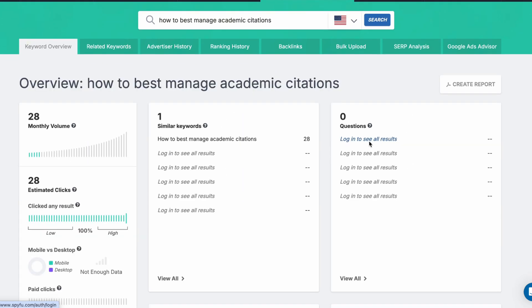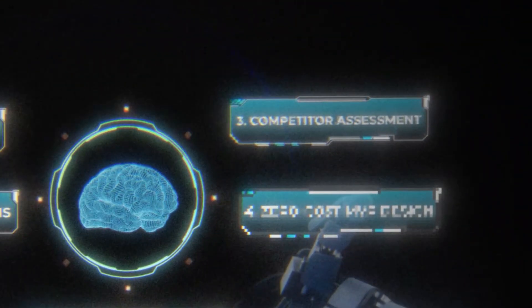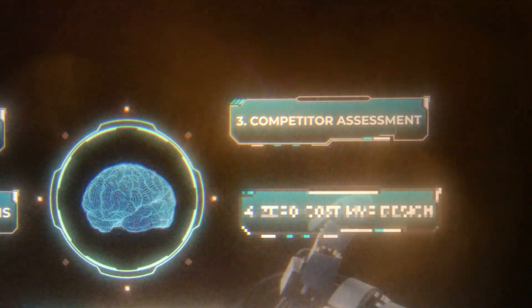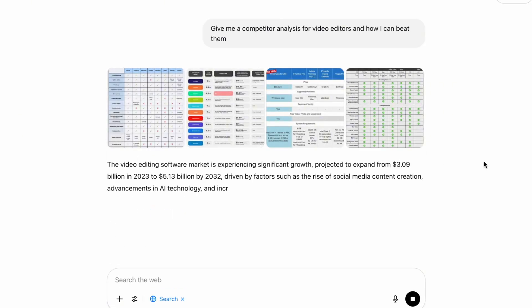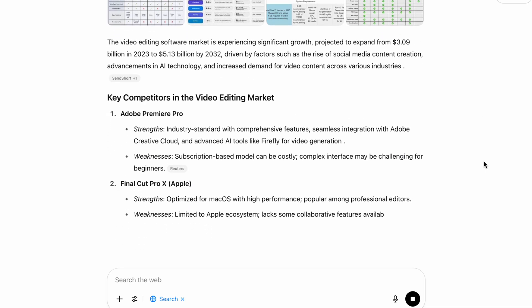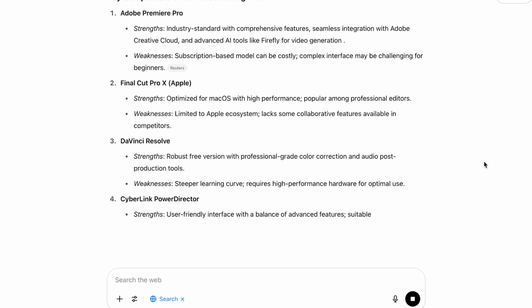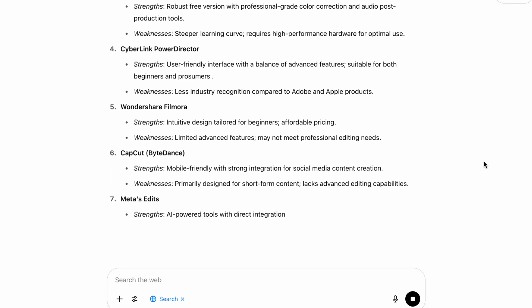If it's something much more niche, it's less likely to be something we want to put our time into. Now we know there's pain and an actual market, it's time to jump into step three: looking at the competitors in that market. For ideas that make it this far, we need to understand the competitive landscape. Many founders either ignore competitors or get scared off unnecessarily. Our AI-powered approach: we identify our top five competitors and feed their websites, pricing pages, and customer reviews into ChatGPT or Claude.